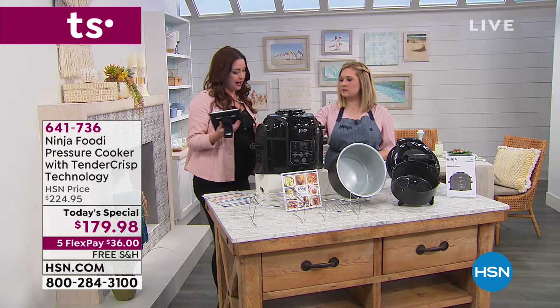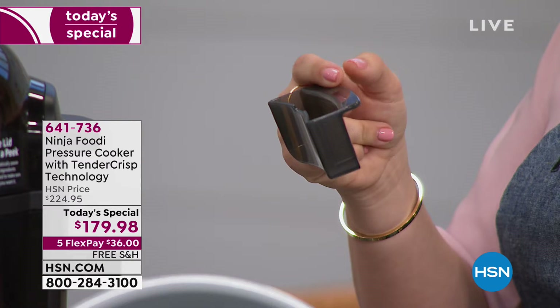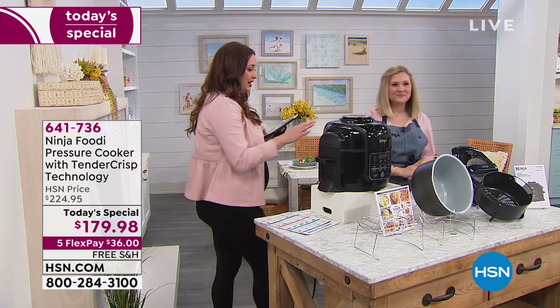Great questions on Facebook — they're asking about the condensation catcher on the back. This pulls right out — it's your condensation catch. When you're using a lot of steam, moisture might collect in the back. It collects in the catch and you just want to empty it, rinse it, and put it back in.